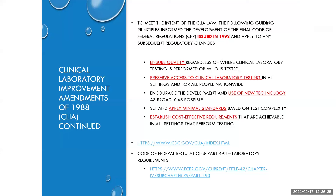The document issued in 1992 highlighted these purposes: ensuring quality, preserving access to testing especially for those in rural areas, using new technology by keeping up with advances and applying them to the clinical laboratory, applying minimal standards based on test complexity, and establishing cost-effective requirements that are achievable for settings that perform testing — looking at cost with regard to both the patient and the healthcare system.